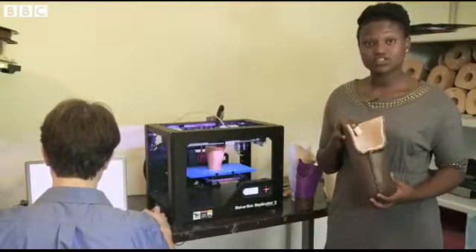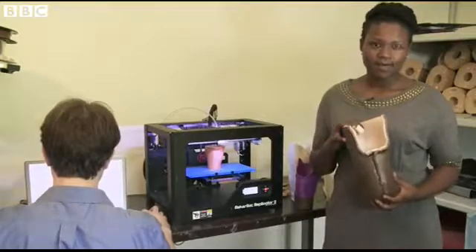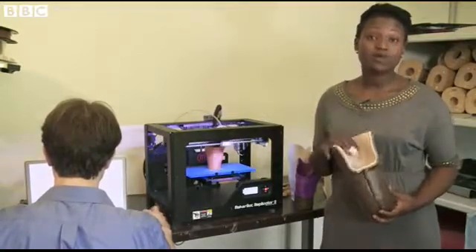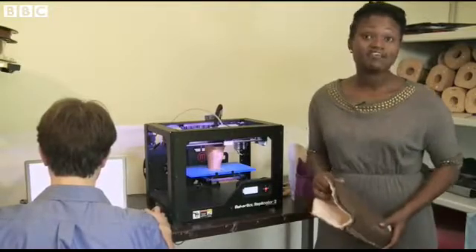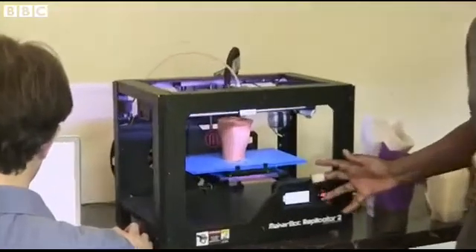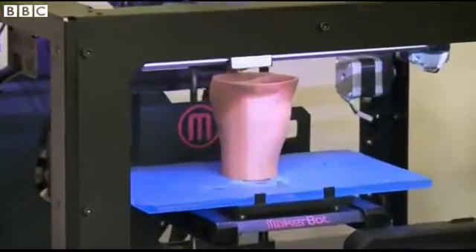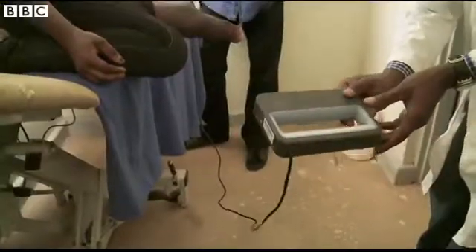Traditional prosthetic sockets like these are designed to fit perfectly, but it could take up to a week to make one and it involves multiple trips to the hospital. But a team of scientists from Canada have come up with a new technology involving 3D printing, which means it could take just a matter of hours to make one.